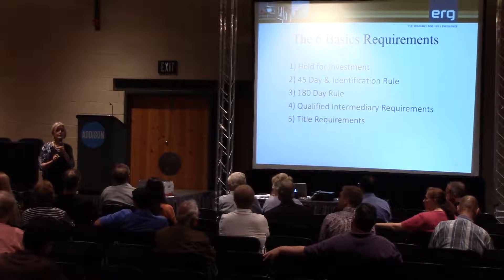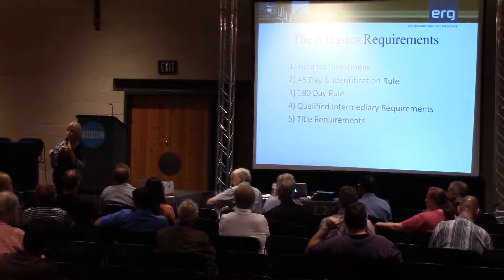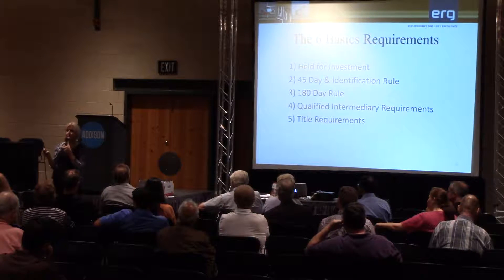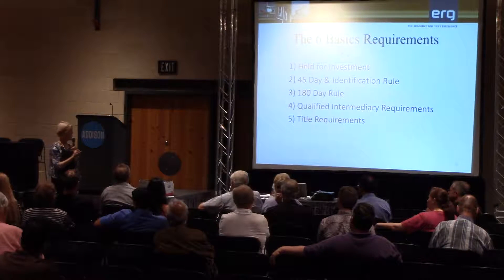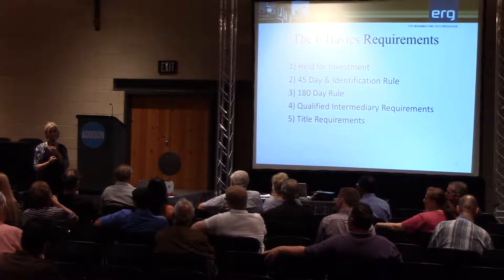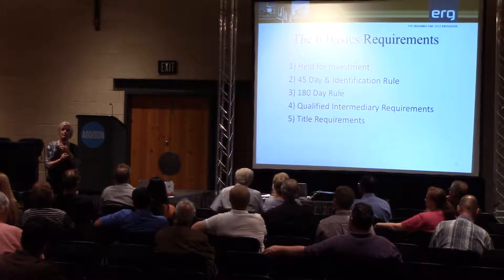If you're selling domestically, you can buy domestically. If you're selling domestically, you can't buy in Canada. But if you're selling in Canada, you could buy in Cabo. It's domestic-to-domestic or foreign-to-foreign. And if clients are coming out of New York or California, they probably have a whole lot more gain to pay than we do in Texas.